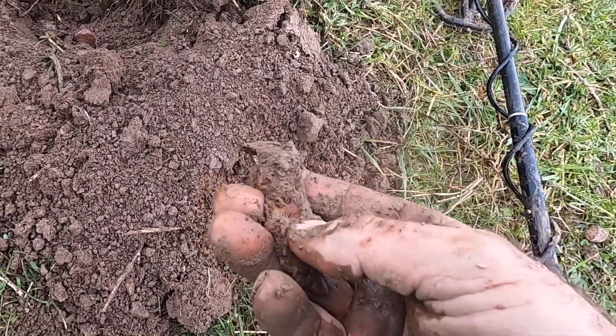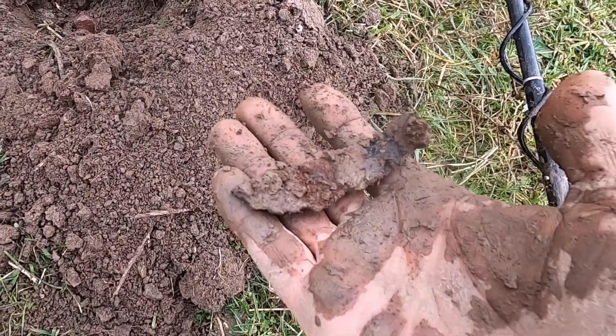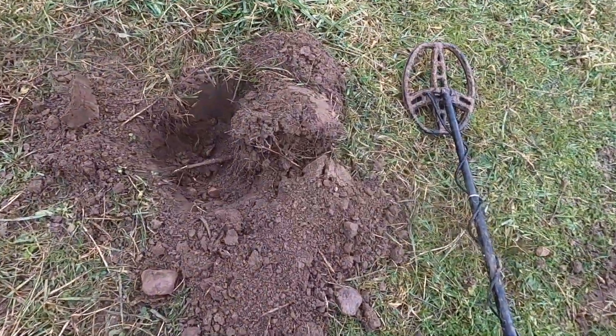Could be that - almost looks melted too. I thought it might be a knife blade or something, but probably not - we'll look at it.